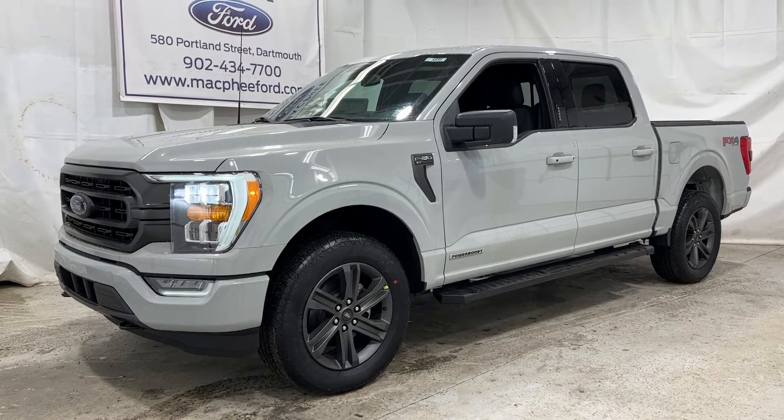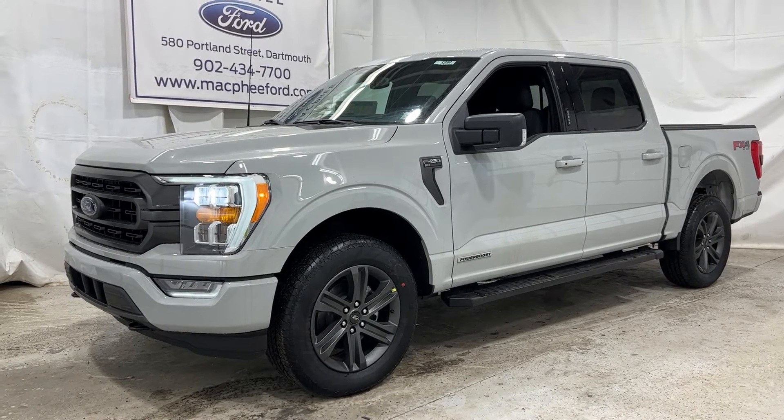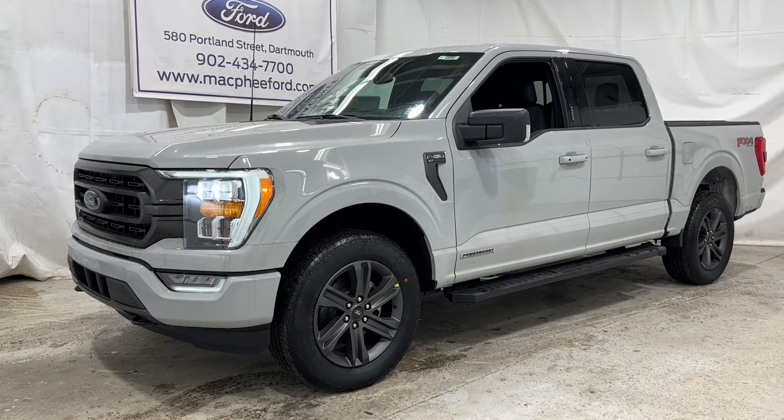So if you're interested in this particular F-150 Power Boost, it is for sale here at McPhee Ford. Feel free to give us a call, or you can visit us at McPheeFord.com. Thanks for watching — we'll see you in the next video.